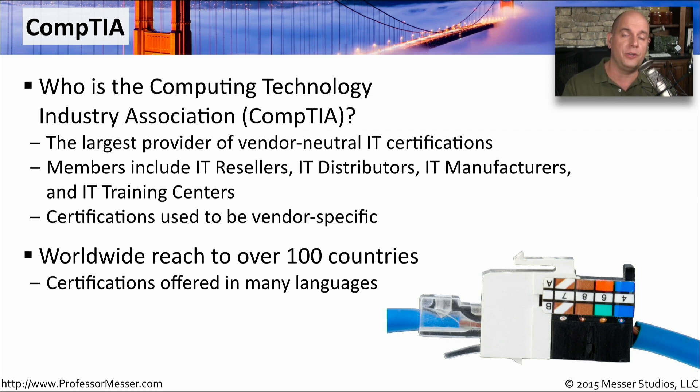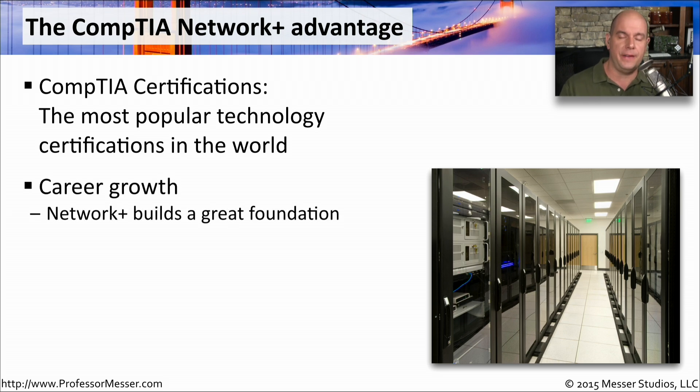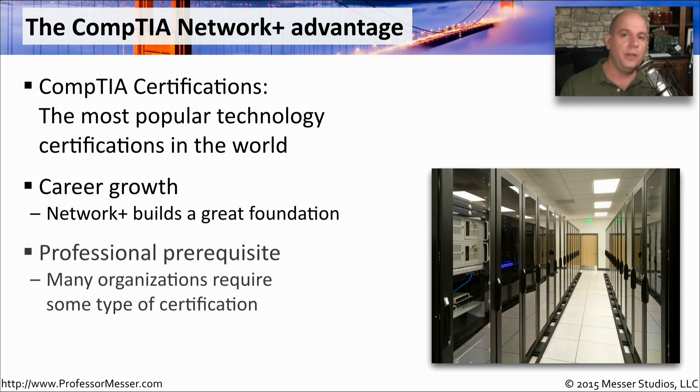If you're non-English speaking and you'd like to get a certification that's in your local language, there's probably a CompTIA certification written for you. The CompTIA certifications are some of the most recognized in the world, and Network Plus is a very good foundational certification to have. Whether you're working with databases, data center administration, server administration, or operating systems, they're all going to connect to the network. So the more you know about networking, the better you're going to be in any part of information technology.